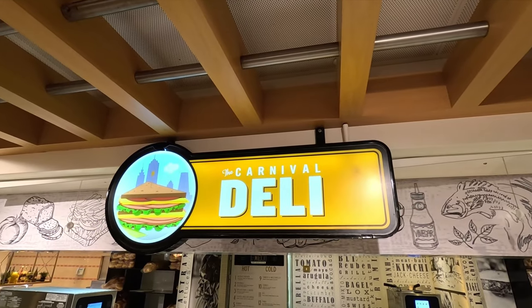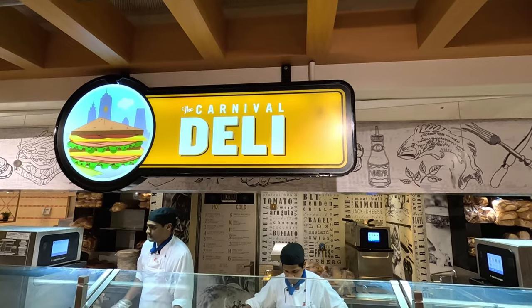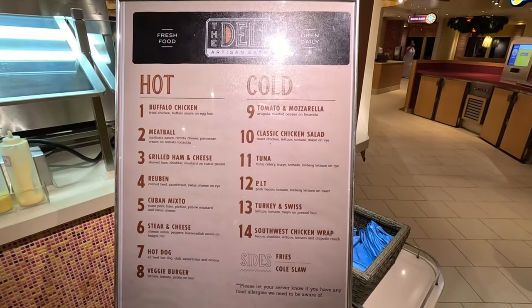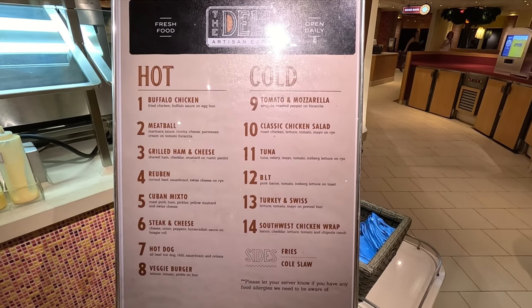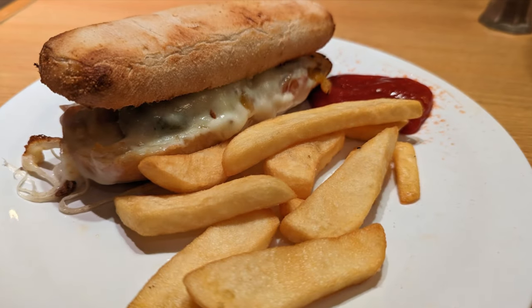There's also the Carnival Deli in the buffet area where they'll custom make sandwiches for you. They had lots of hot and cold sandwiches to choose from, including fries and coleslaw. These were excellent here on the Vista.